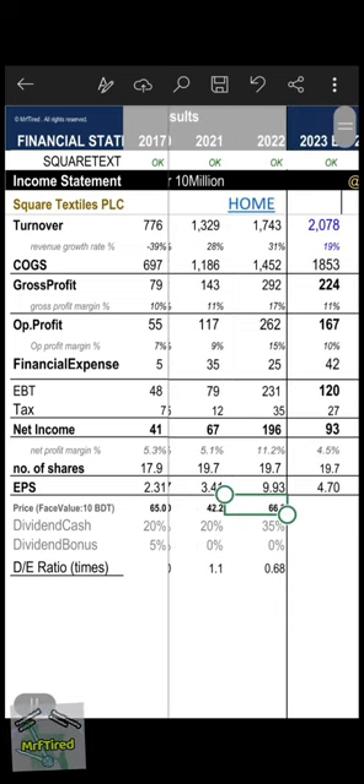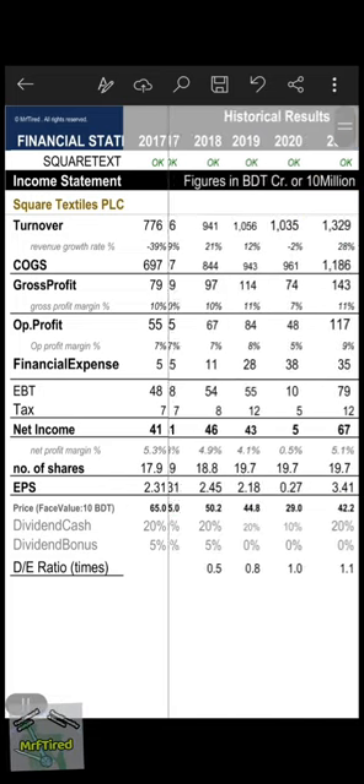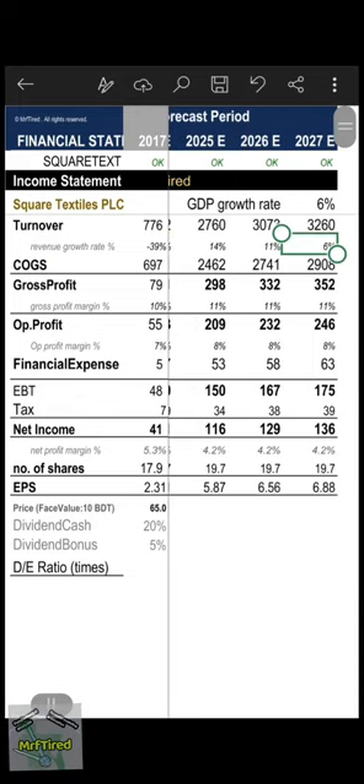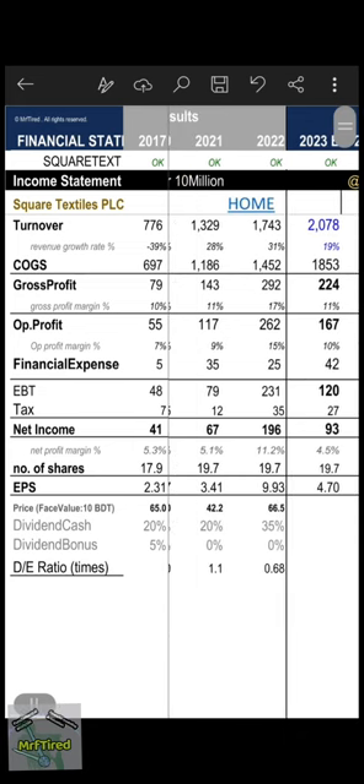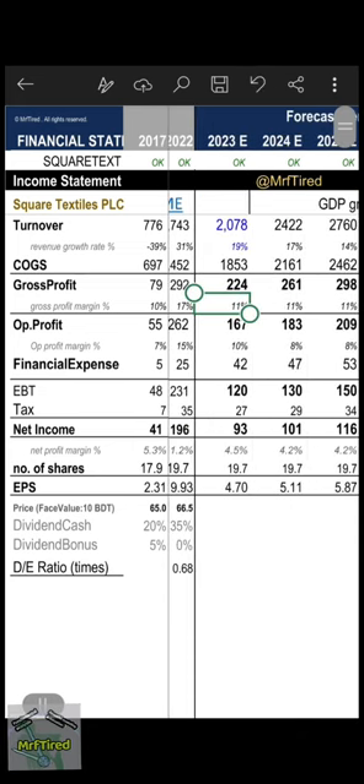Revenue growth rate forecast: I'm giving 19 percent in 2023. This will ultimately hit GDP growth rate in 2027. Gross profit margin is kept at 11 percent.